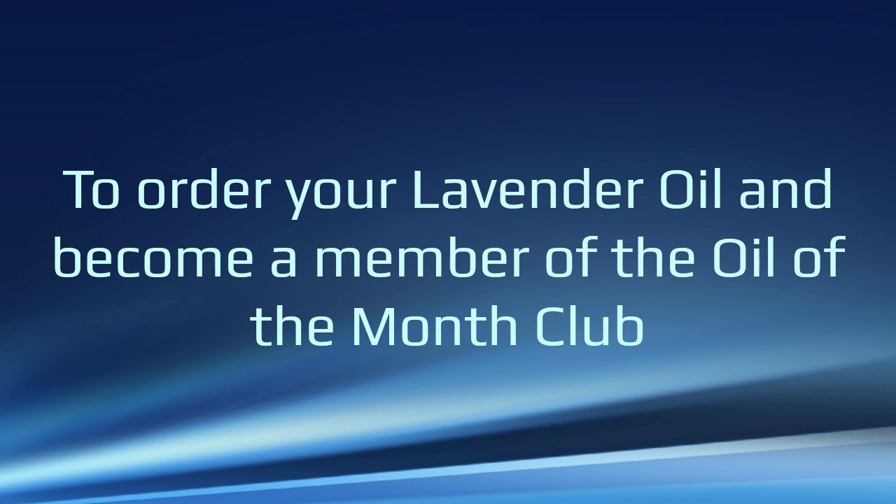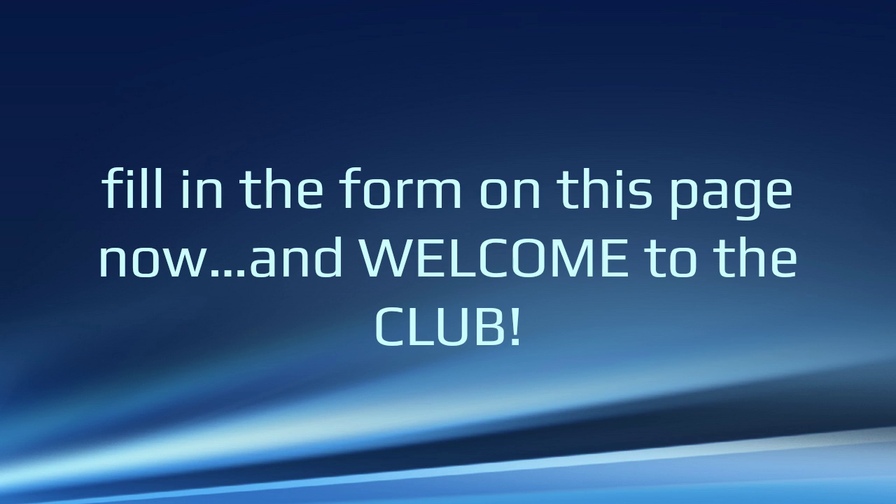So to order your lavender oil and become a member of the Oil of the Month Club, just fill in the form on this page, and let me be the first to say — Welcome to the Club!